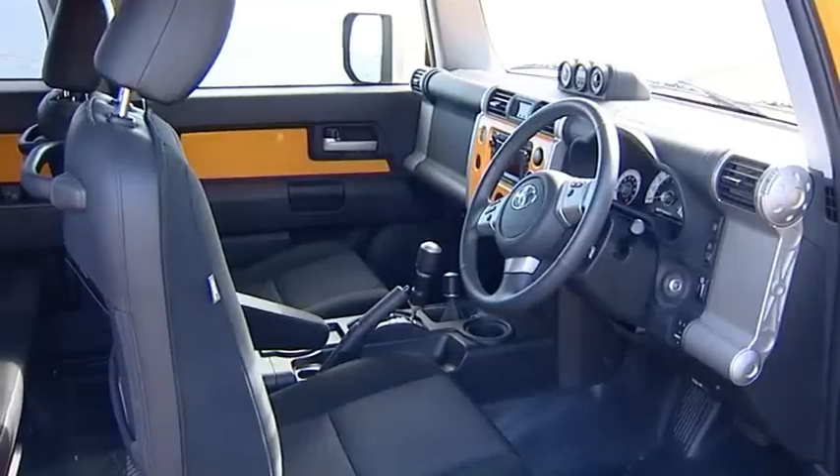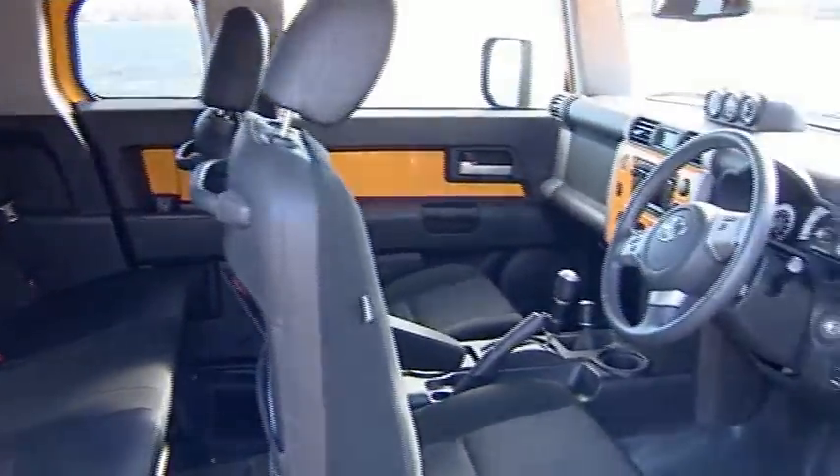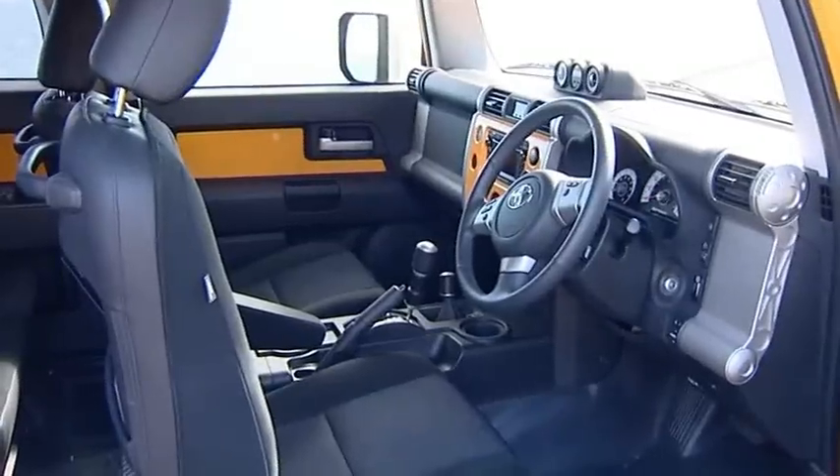Plus, and this is a world first, the eight-speaker stereo system has been built into the roof, so the ceiling literally acts as a speaker. Now that's surround sound.